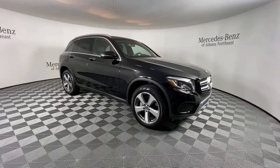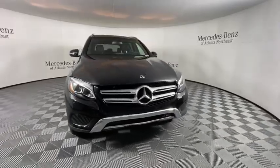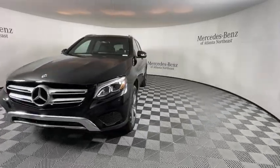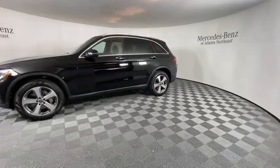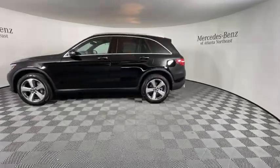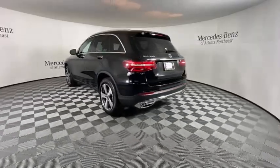Stop by and take a look at the 2019 Mercedes-Benz GLC. The Mercedes-Benz GLC sets the bar for the luxury SUV — a mid-size SUV that's all lean muscle and has a roomy new cabin full of style and substance. This vehicle has less than 4,000 miles.